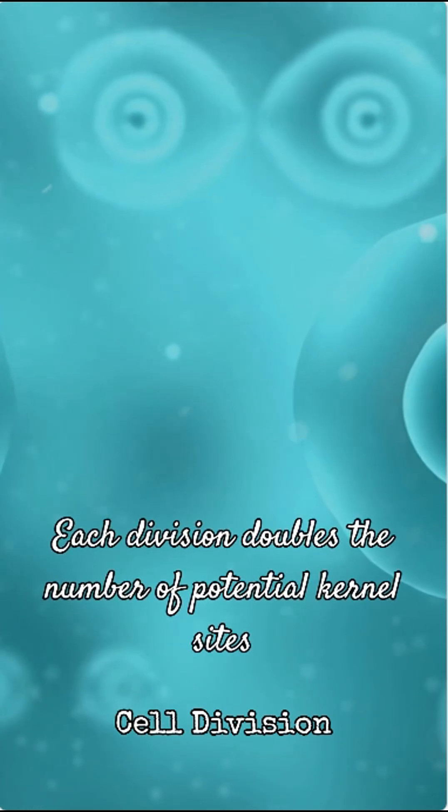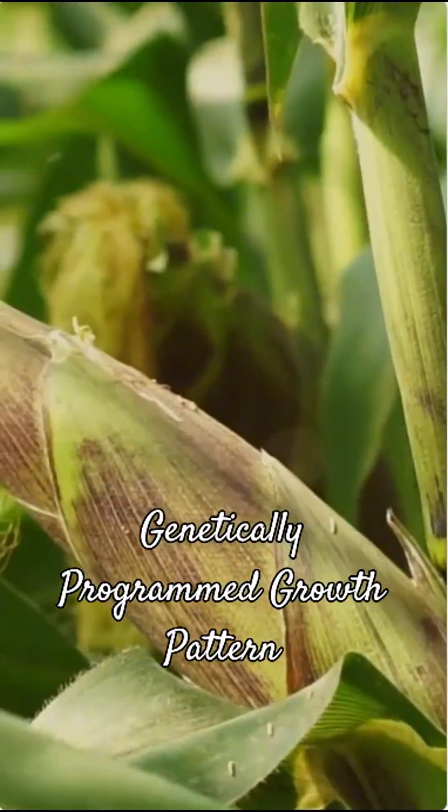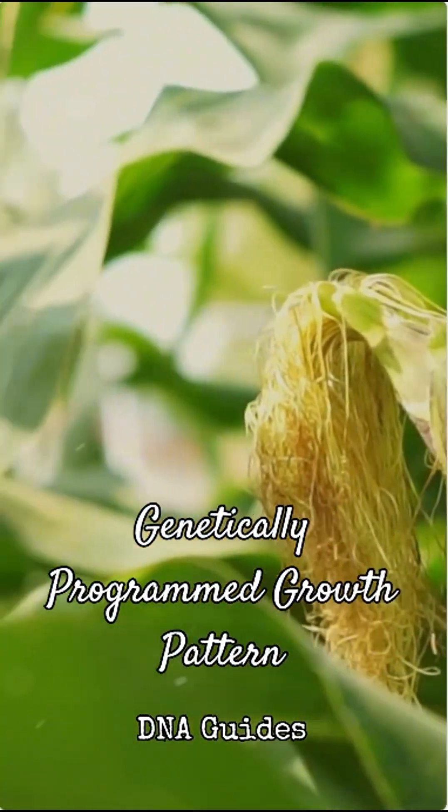...then 4, then 8, and finally 16. It's a genetically programmed growth pattern. The plant's DNA guides this precise development, ensuring efficiency and uniformity in kernel production.